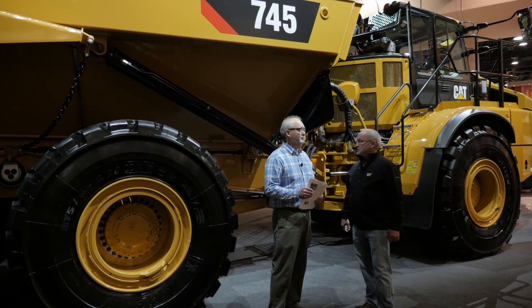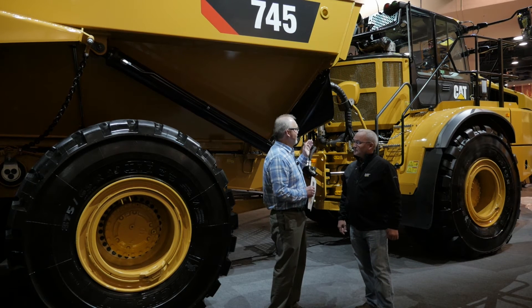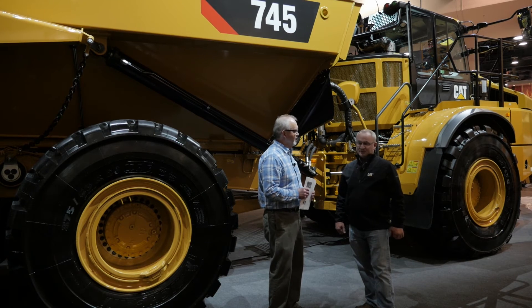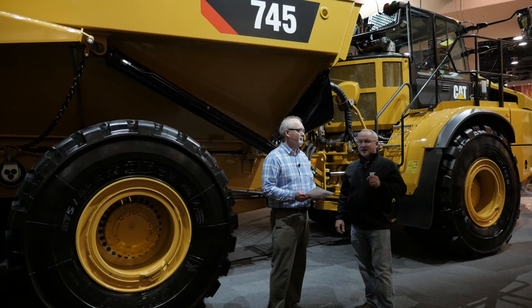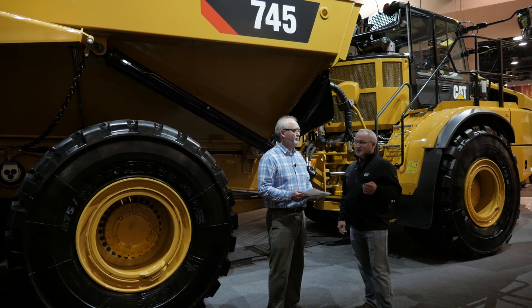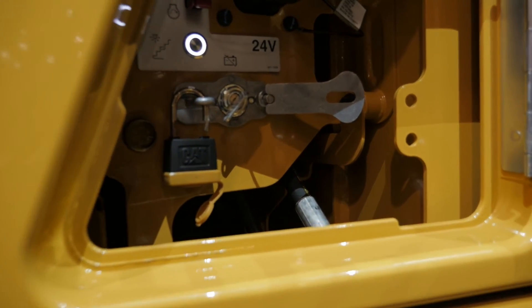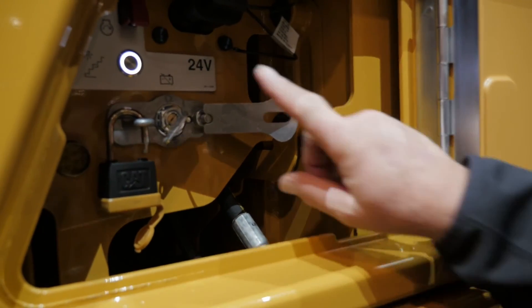Before you even get into the cab, the operator can turn on some safety lights and activate the inside of the cab, turning on all of the functions inside the cab. On the other side of the machine, at the access panel where the master switch is, if it's dark when he gets to the job site in the morning or when he's getting ready to get out, he can access that panel and turn on the switch to turn on the access light — which is on this side as well — and he can light up the steps that he has to walk up, making for a safer operation.